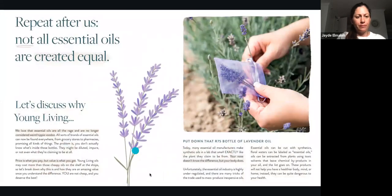Not all essential oils are created equally — let's discuss why Young Living. We love that essential oils are no longer considered weird hippie voodoo, and all sorts of brands can now be found everywhere from grocery stores to pharmacies. But the problem is you don't know what's inside those bottles — they might be diluted, impure, or not even what they claim to be. Price is what you pay, but value is truly what you get. Young Living oils may cost more, but today many manufacturers make synthetic oils in a lab that smell exactly like the plant they claim to be from. Your nose doesn't know the difference, but your body most certainly does.